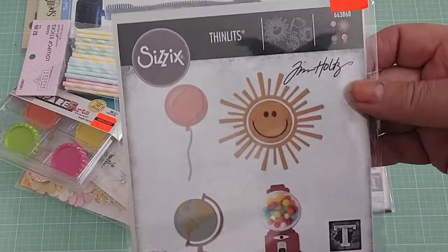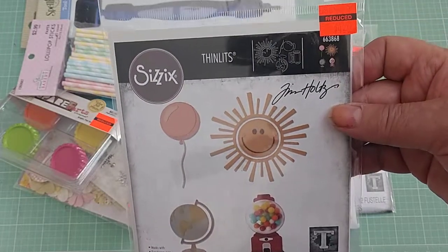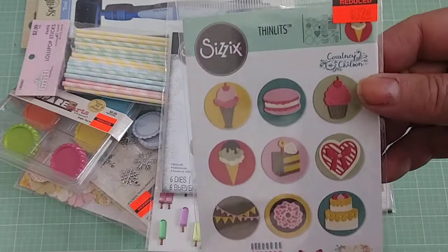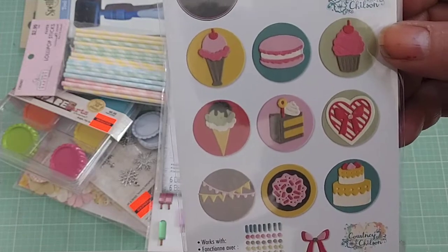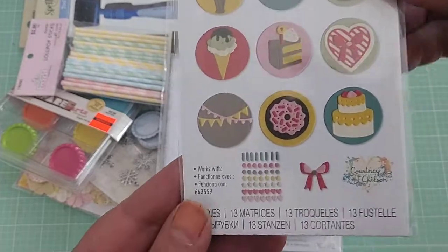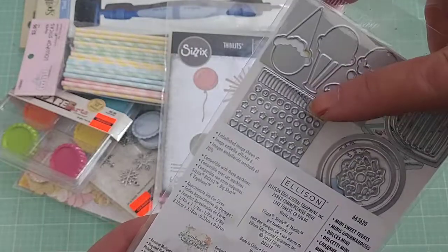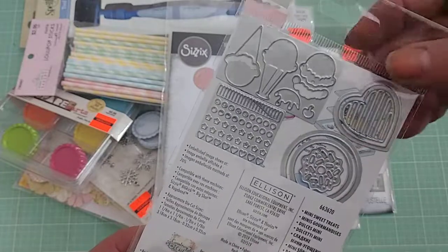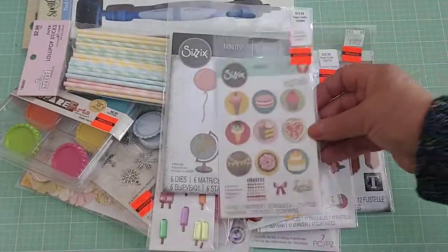This one was $4.24, Tim Holtz. I bought it mainly for the sun and the gumball machine because it's so cute. This was $3.24, and these are — I think this is going to be work — it's like paper piecing madness, but I think they'll be cute for little embellishments. And I think this die in here cuts confetti, though I'm not sure — it's just an unusual die. But it's got an ice cream cone and all the cute little goodies in there and you can use them apart or together.